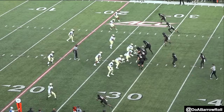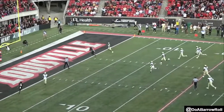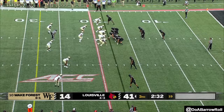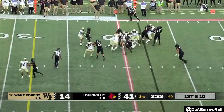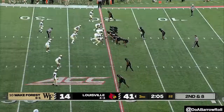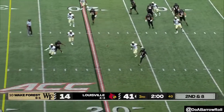These guys haven't seen this on film. They think it's a run. They trigger down so quickly and there's nobody. First down — Wake Forest had the lead, and five turnovers later, it's 41-14.